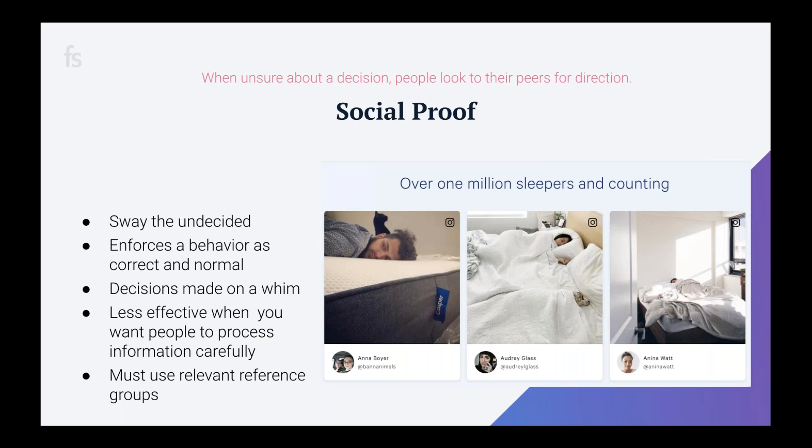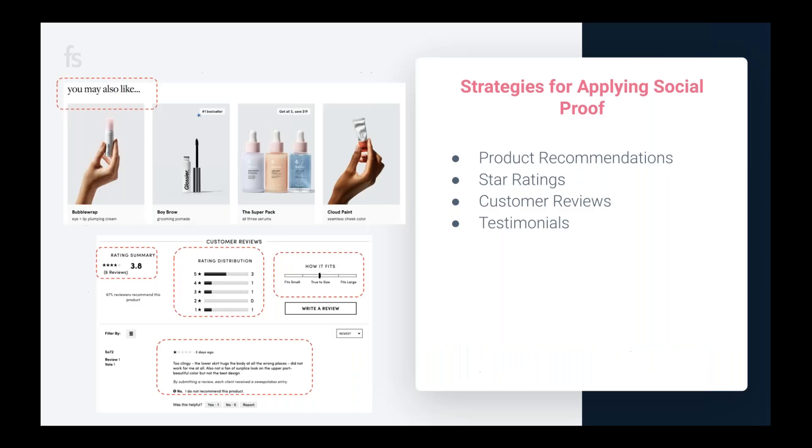Decisions are made quickly, so social proof needs to be easy to comprehend and take no time to process — that's why symbols and pictures are so effective. Just looking at pictures of people sleeping comfortably in a new bed makes you want to be like them. Don't use social proof if you want people to process information carefully. Make sure the social proof you use is relevant to your audience so that people actually identify with the group providing it.